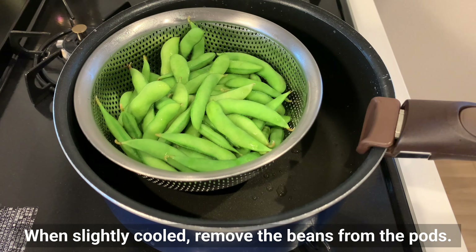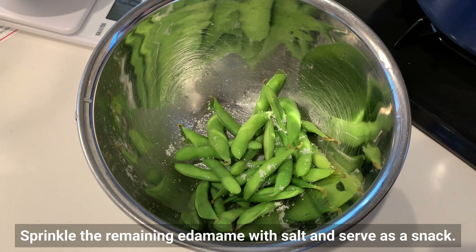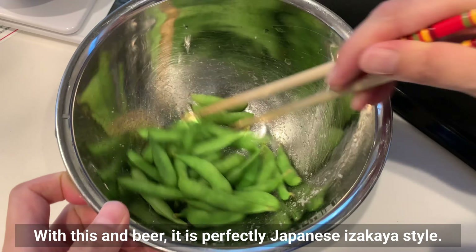When slightly cooled, remove the beans from the pod. Sprinkle the remaining edamame with salt and serve as a snack, maybe for dinner. With this and beer, it's perfectly Japanese izakaya style.